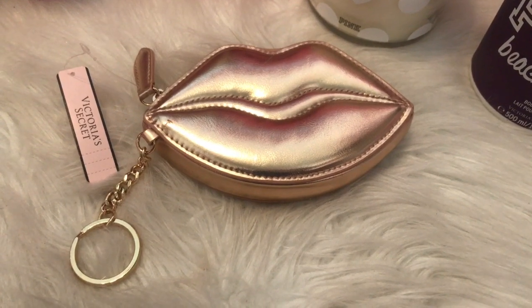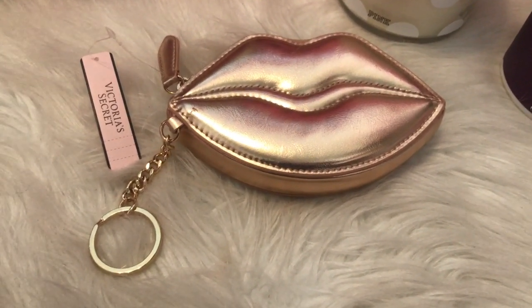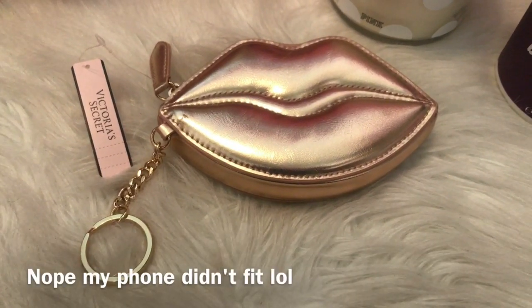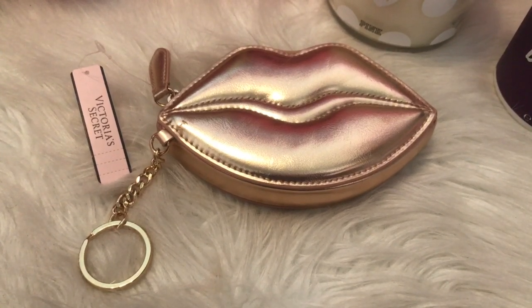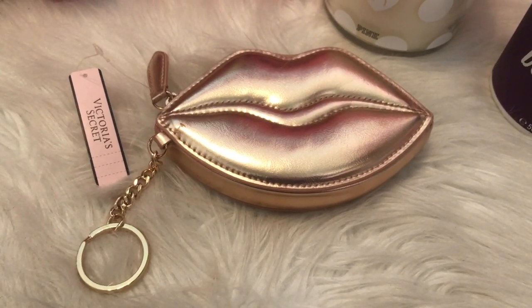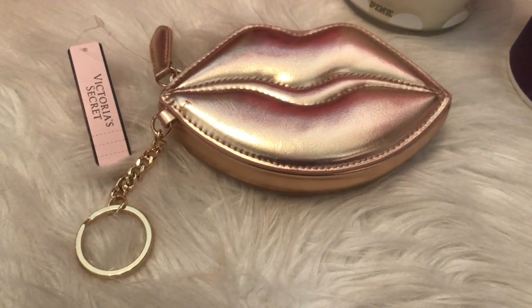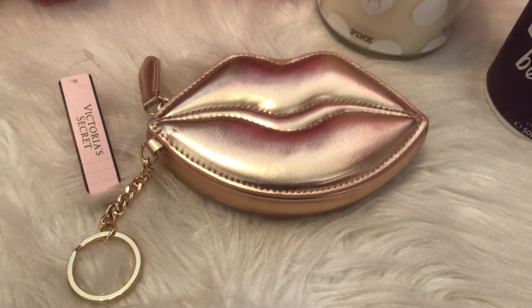The next thing is this gold lips pouch, and it can be used for anything — you can put your makeup in it, I think my phone maybe would fit in there. But it's adorable and it was a great price, too good to pass up. I think I paid $3.99 for this one. It's just so cute, I had to have it.